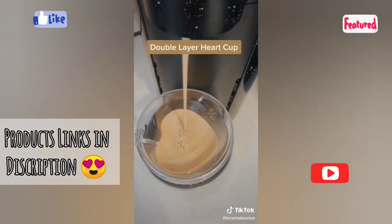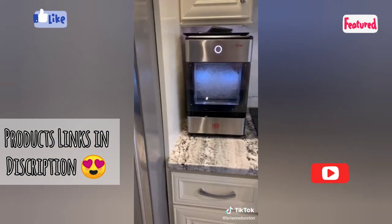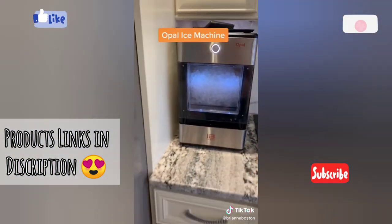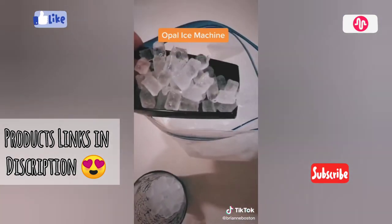The double layer heart cup is heat resistant and super cute — if you're going to place an order, just pick size large. And last but not least is my personal favorite, the Opal ice machine. It produces little baby-sized nugget ice cubes similar to what you may find at Sonic or Coffee Bean and Tea Leaf.